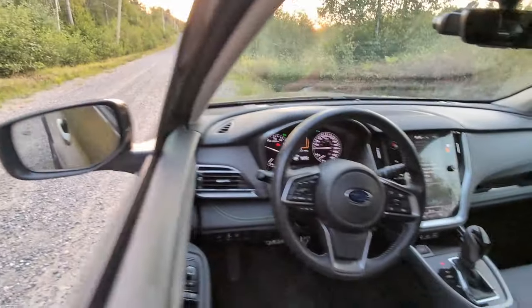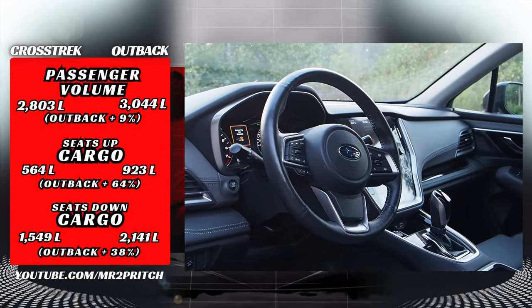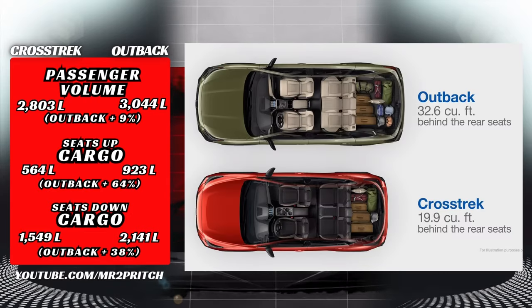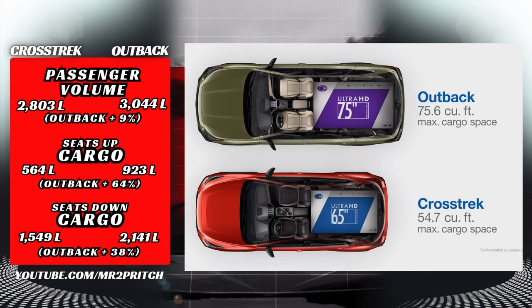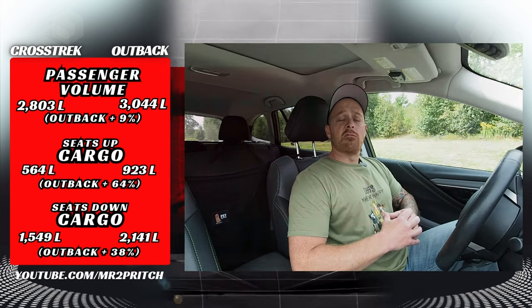So what does that all mean for the dimensions inside? Passenger volume in the Outback is 3,044 liters with the Crosstrek coming in at 2,803, meaning the Outback's interior volume is about 8.6 percent bigger than the Crosstrek's. For cargo with all seats flipped up for use, the Outback provides 923 liters of space versus 564 liters in the Crosstrek. Flip them down and the Outback can accommodate 2,141 liters with the Crosstrek trailing at 1,549 liters. For quite possibly the same amount of money, the Outback gives you 64 percent more cargo space with seats up and 38 percent more with seats folded.